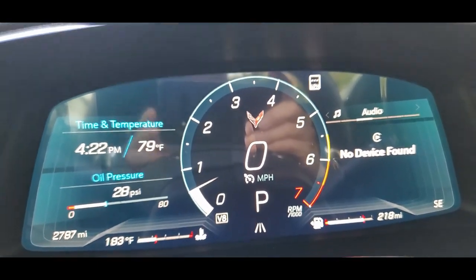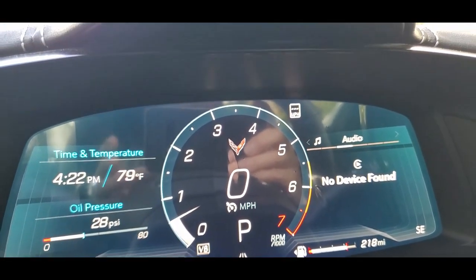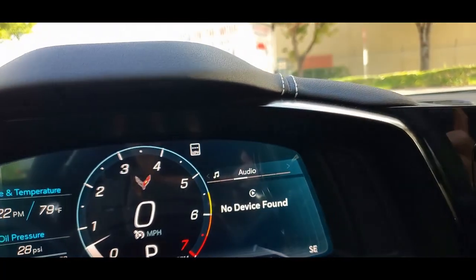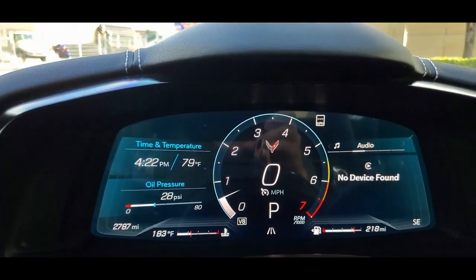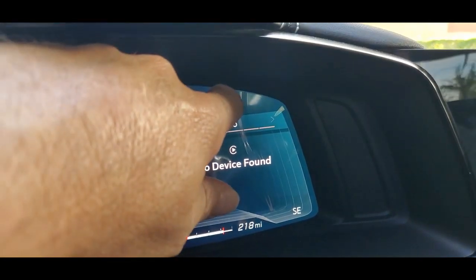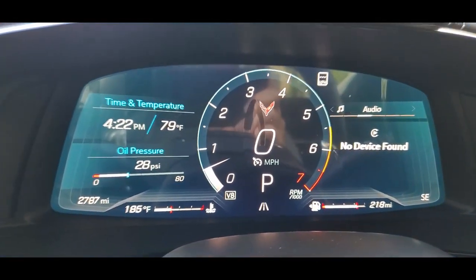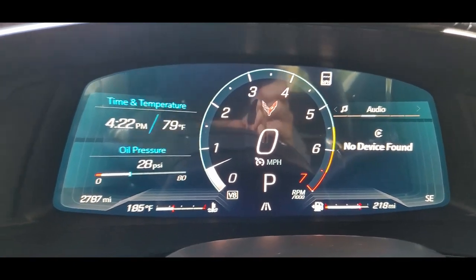It has a bunch of information on the display — the time, temperature, oil pressure, your audio. The display is amazing, beautiful. It still has a little plastic cover on it — nobody has ever taken it off, so that's brand new. Whoever buys this one will be the first to see that screen without the cover on it.